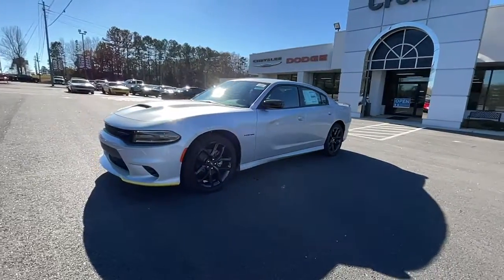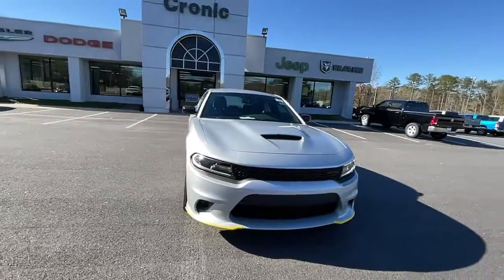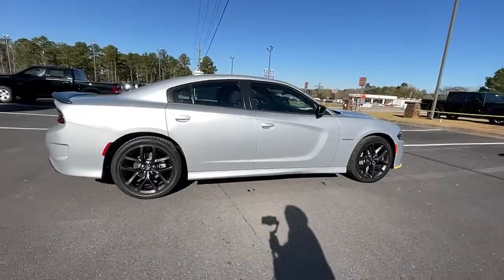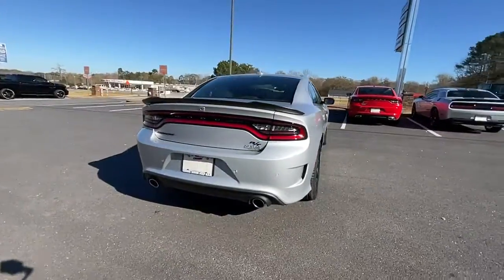Hop into the 2021 Dodge Charger — the powerful, high-performance muscle car with four-door convenience, technology that keeps you safe and connected, and surprising fuel efficiency. The following are some of this vehicle's highlighted options.